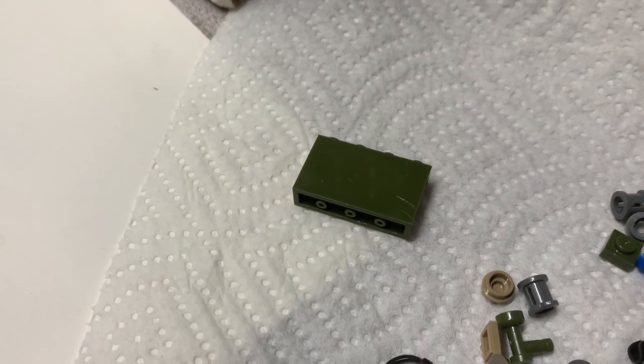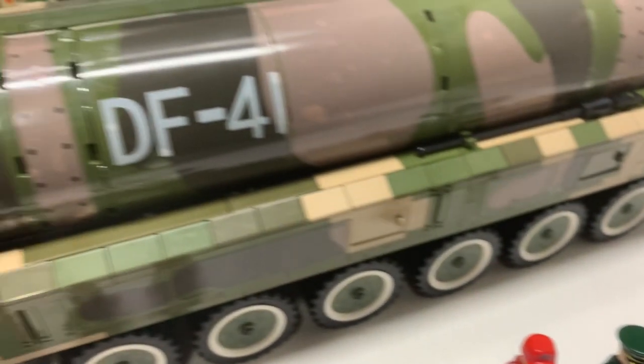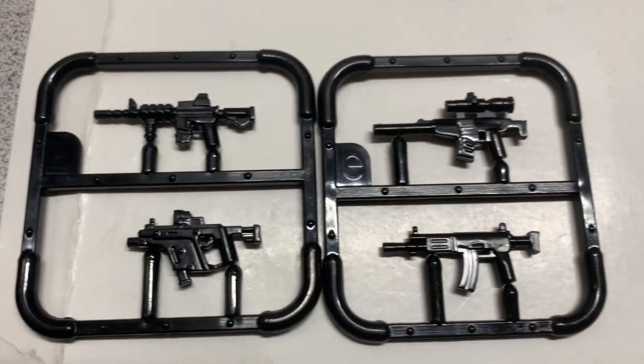It's a lot to go through — I'd rather not go back through it again. It took me about five hours to build. You do have lots of accessories here, and honestly I think there are too many accessories — it's just a lot.